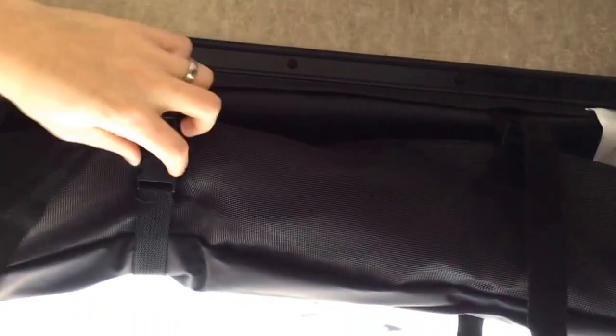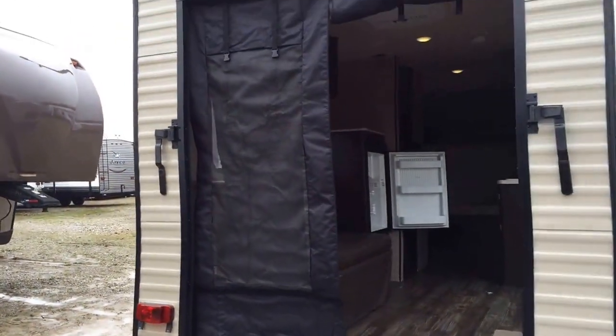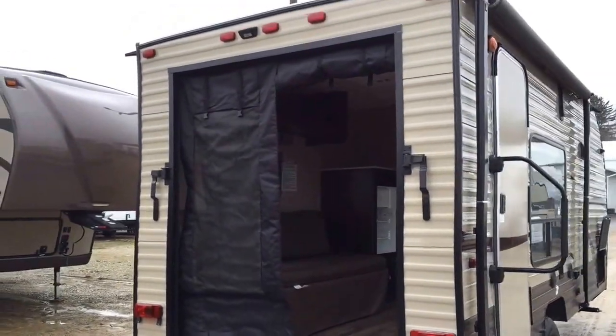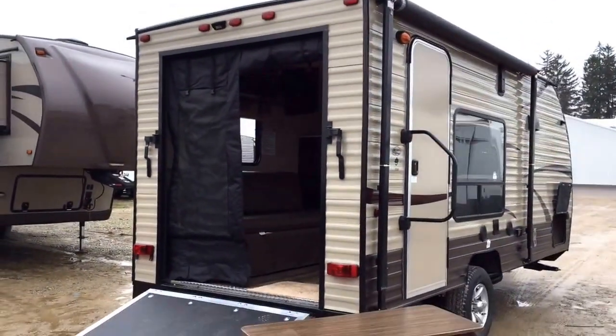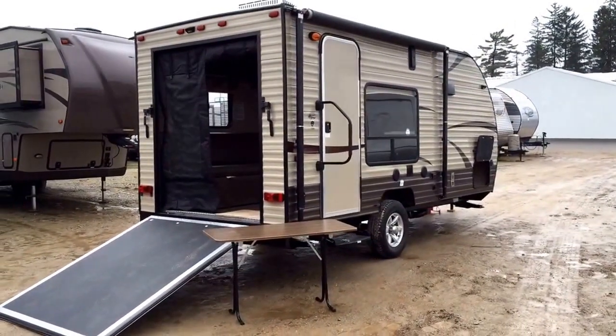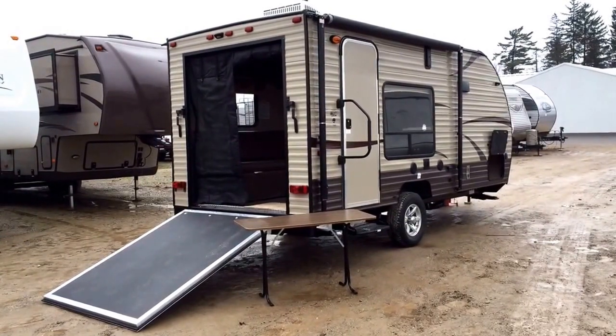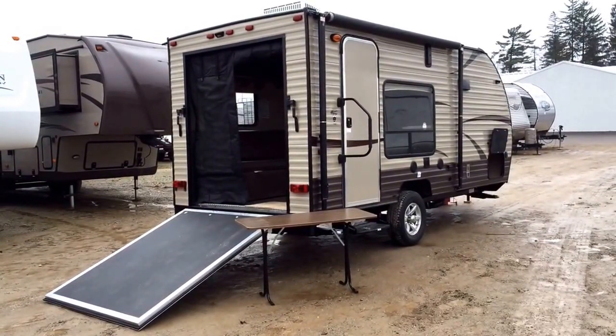Let me pop one of these down for you real quick so you get the idea — why tell you when I can show you. You'll notice there's actually a screen segment you can roll up individually. And there you have it — Wolfpup 17RP, 2,985 pounds, here at Halet RV of Coldwater, Michigan. Give us a call at 800-256-5196. Forest River's number one selling family of travel trailers for two years running. Take care, stay safe, happy camping.